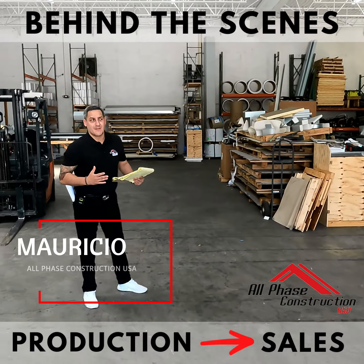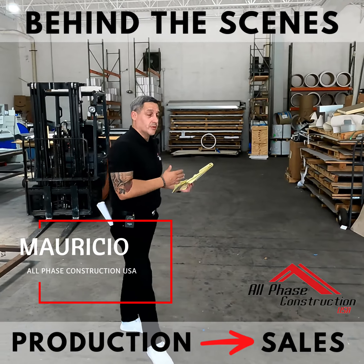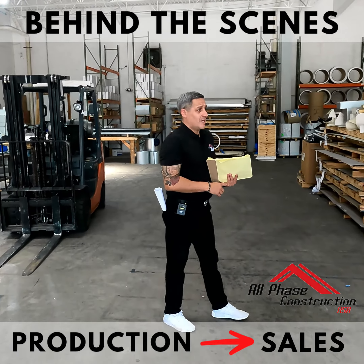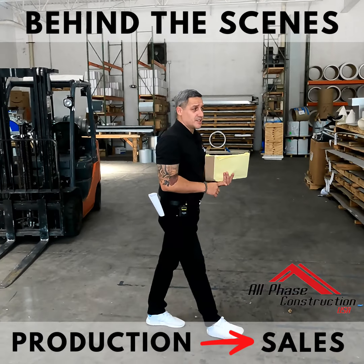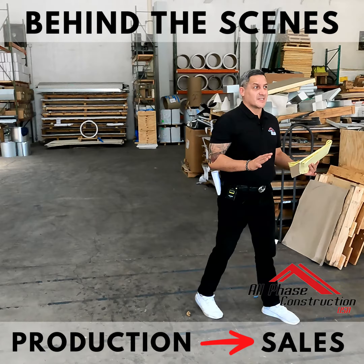We custom build and fabricate metal pieces — anything that you can design, we can build. The warehouse is a little bit empty right now; everybody's out delivering products, in the middle of installation, in the middle of production, usually close to about five or six o'clock.